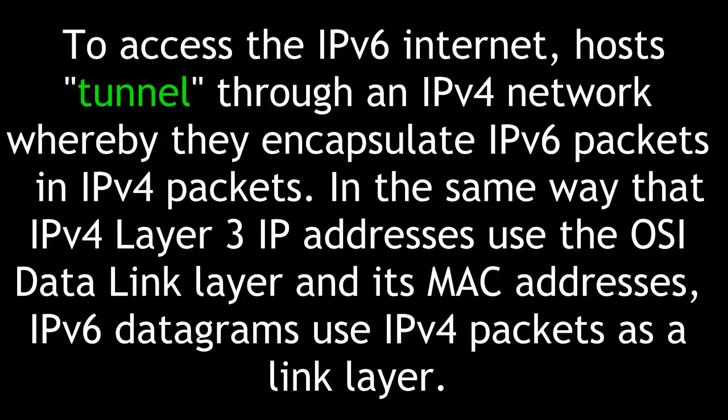To access the IPv6 internet, hosts tunnel through an IPv4 network, whereby they encapsulate IPv6 packets within IPv4 packets. In the same way that IPv4 layer 3 IP addresses use the Open Systems Interconnect Data Link layer and its MAC addresses, IPv6 datagrams use IPv4 packets as a link layer.